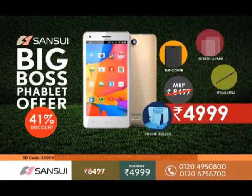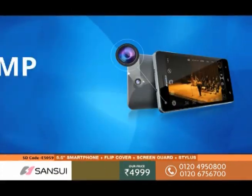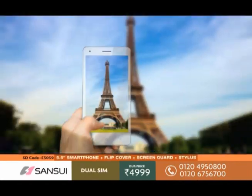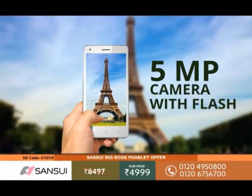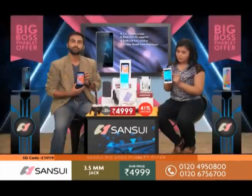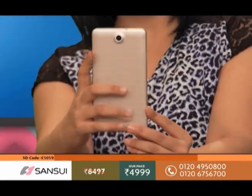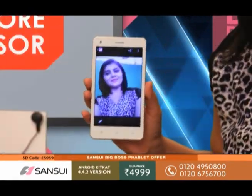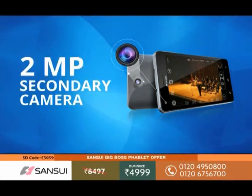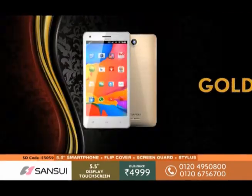You get two cameras in this phablet. On the front, you get a 2 megapixel camera — I'll turn this camera to myself and there we go, you can see the quality. On the back, you get a 5 megapixel camera for high quality images and great selfies. You also get two color options: one is silver and the other is a lovely gold finish.